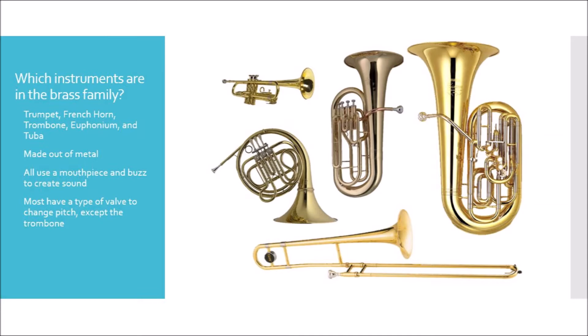In the image to the right you'll notice the trumpet is in the upper left hand corner, the French horn to the far left, the trombone at the bottom of the image, the euphonium right in the middle, and the tuba is the largest instrument to the right.